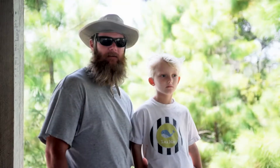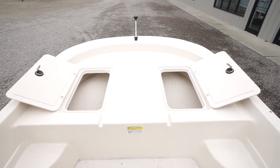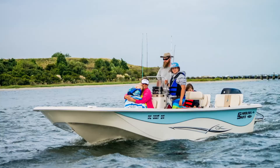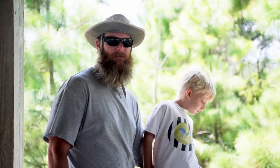We chose to buy the Carolina Skiff DLV because of the extra seating in the back, all the room inside, the storage, and the new looks and styles of the 2013 DLV — the new paint schemes, the colors. Just a really sharp looking boat.